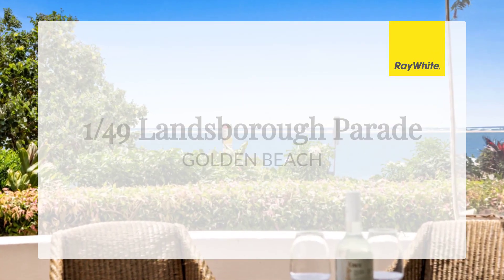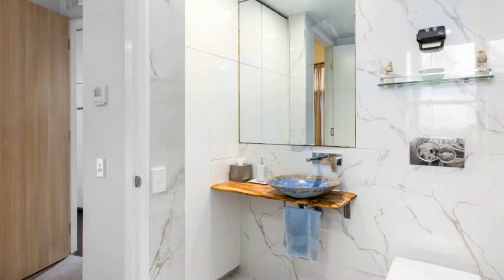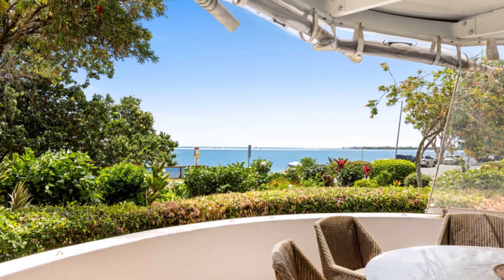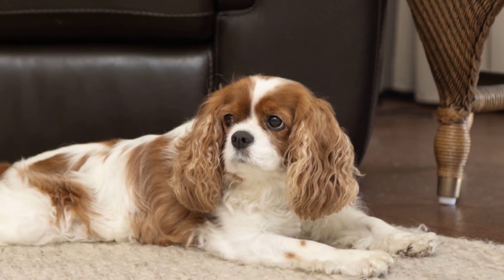The key feature of Unit 1 is your own private entry down a beautiful sandstone path, leading directly to the pristine sandy beach, just 30 metres from your front door. No lifts or foyers to negotiate, no road to cross.